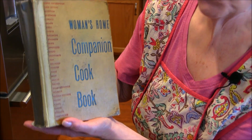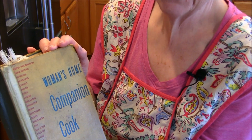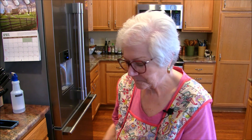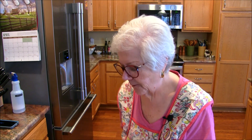I want to show you this one page. I remember my mom specifically making two things out of this book: one was donuts, which we had every week, and the other was pancakes. I'm going to open the book so you can see.